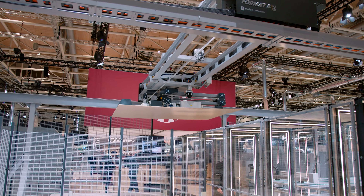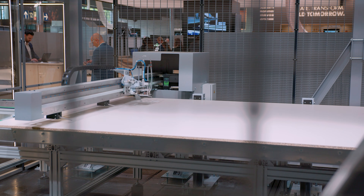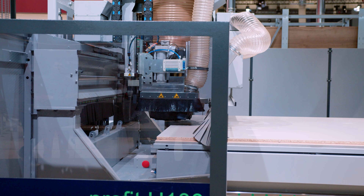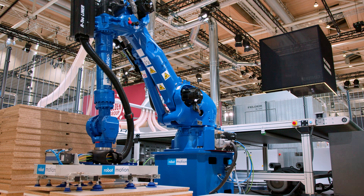With Format 4 CNC machining centers, furniture and cabinets are produced faster, more accurately and more efficiently than ever before. Automated processes ensure perfect results.